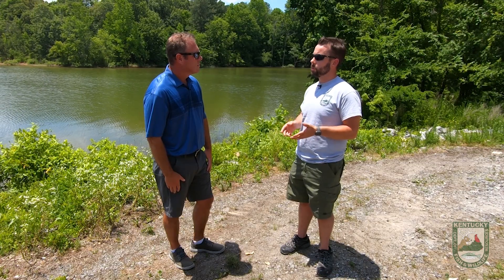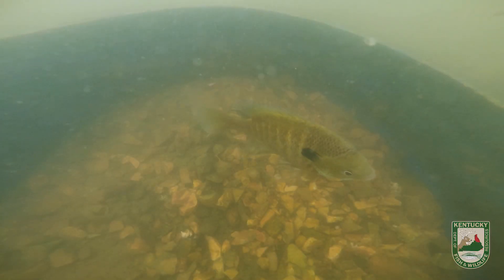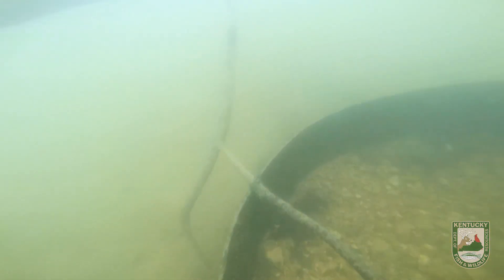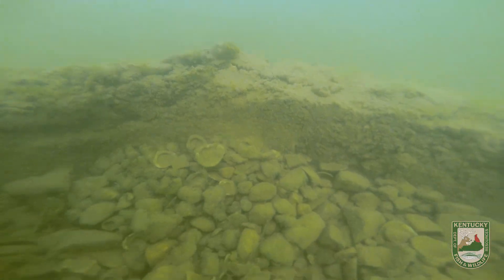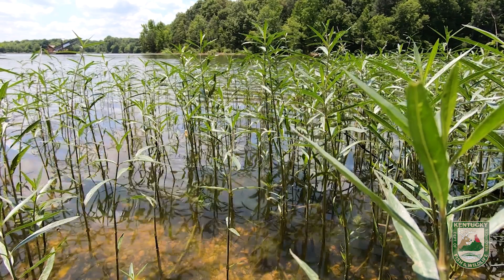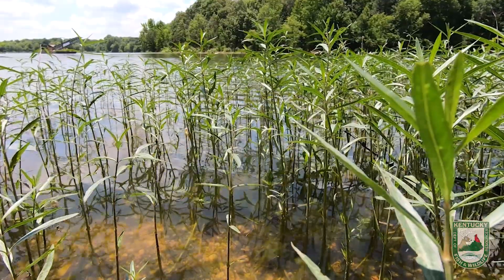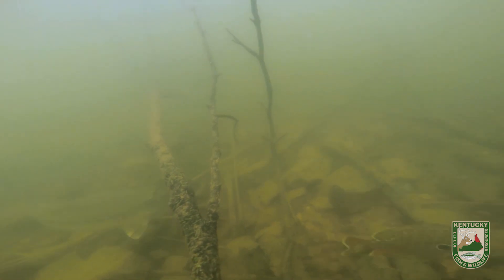They've been experimenting with artificial spawning habitat — making artificial spawning beds out of concrete. They're about 32 inches in diameter, bowl-shaped, with loose gravel in the bottom, and about 10 to 11 inches tall on the outside. These are being placed along the shoreline of Kentucky Lake and Lake Barkley in hopes that fish will use them, and it's been largely successful so far.